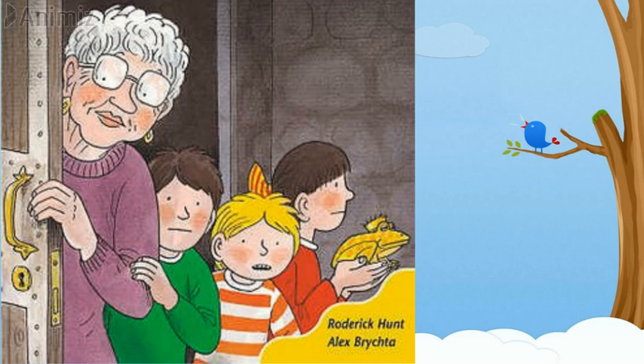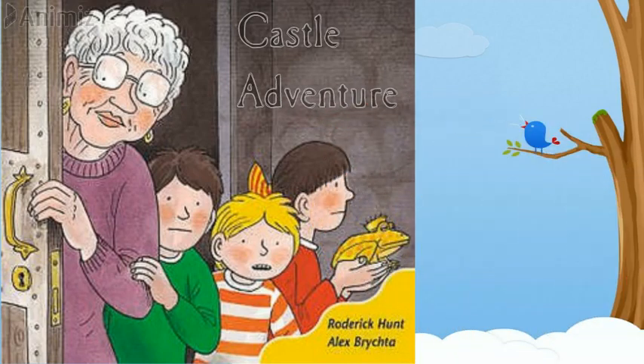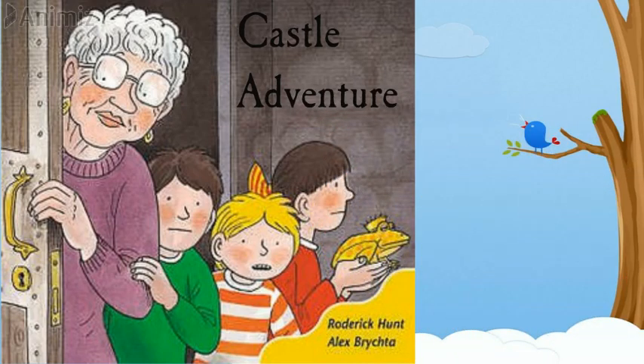And what do you think, where are they all going? Which place is this? You are thinking right — it's a castle. Let's have a look at the name of the reader. It's Castle Adventure. So what do you think, what is a castle? Have you ever been to a castle? Let me tell you — a castle is a big place where princes and kings live.